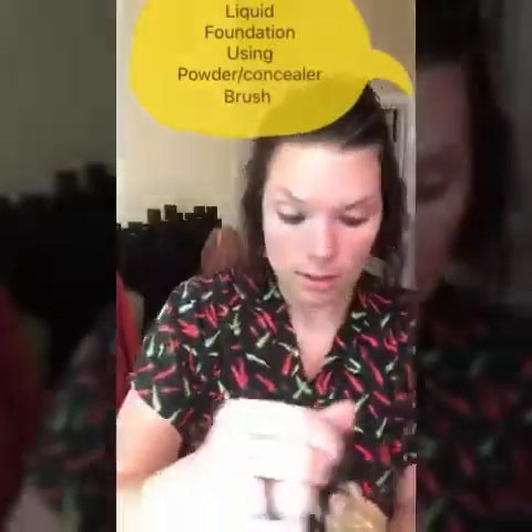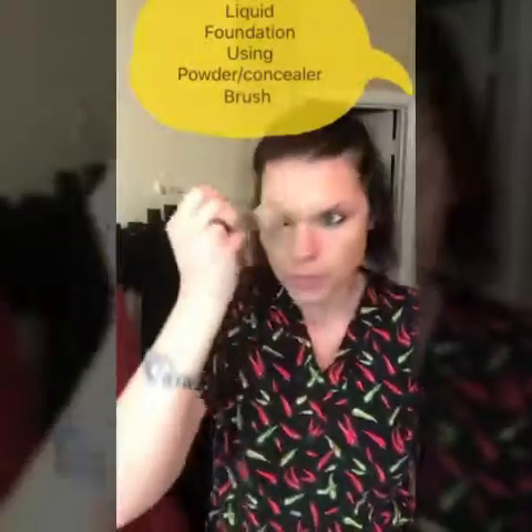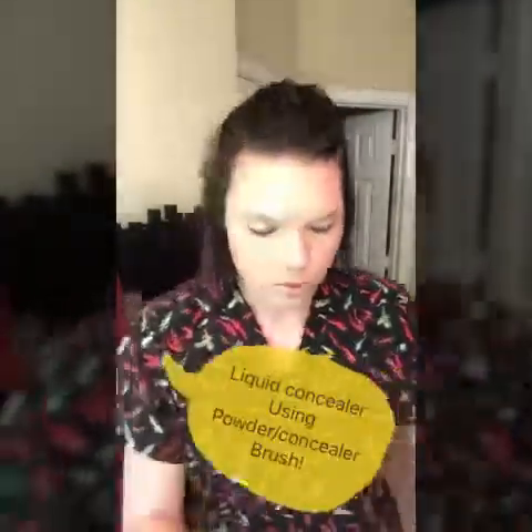First up, I'm doing the liquid foundation in the shade Taffeta. I shake it up really well and put a few drops on the big end of the powder concealer brush, then blend it in thoroughly. It's time-released — it dries to a more powdery matte finish and looks better as it sits.